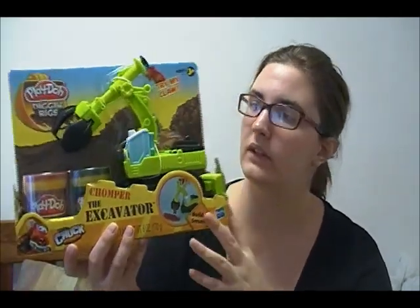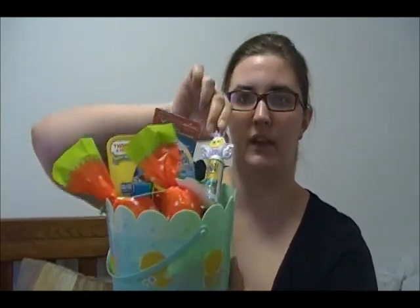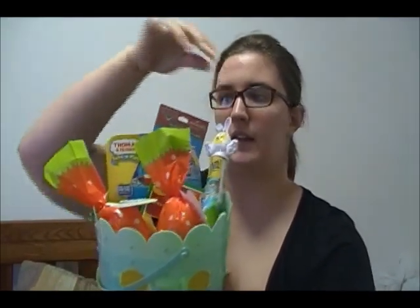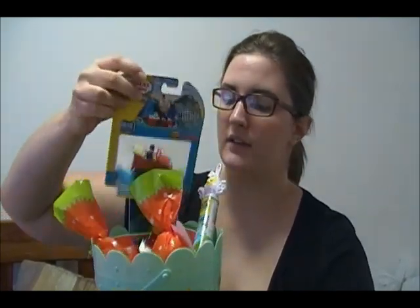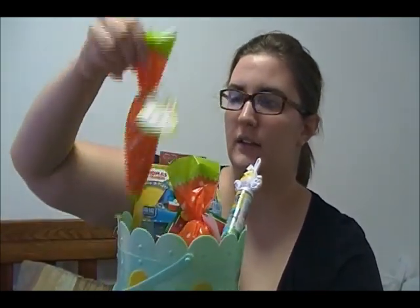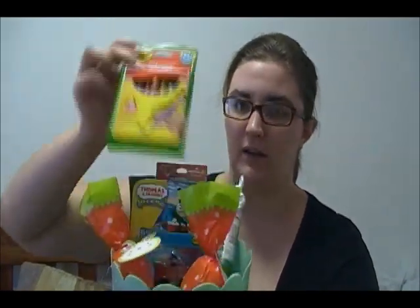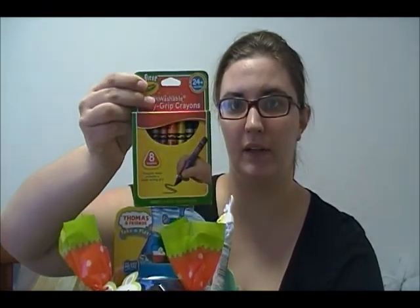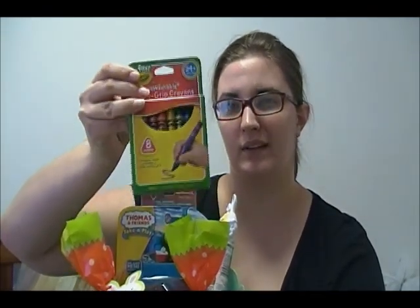I thought this was really cool because they like digging up stuff. And then the stuff that actually did fit in their baskets — basically they both have the same thing. They have a little thing of candy, a packet of stickers, they each got their little choo-choo to add to their set, two little bags of candy, and then the triangle grip crayons that help you learn the proper grip.